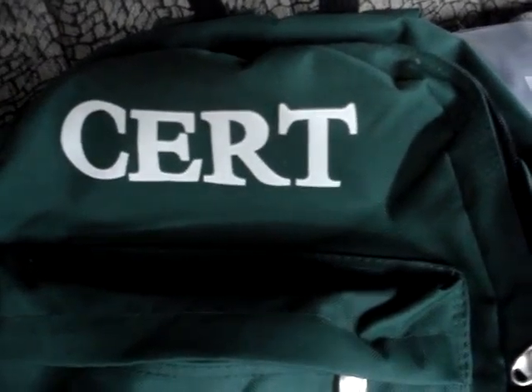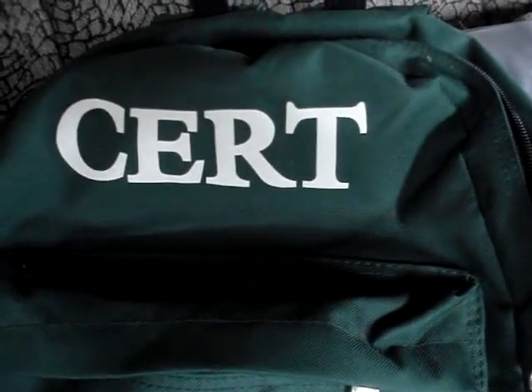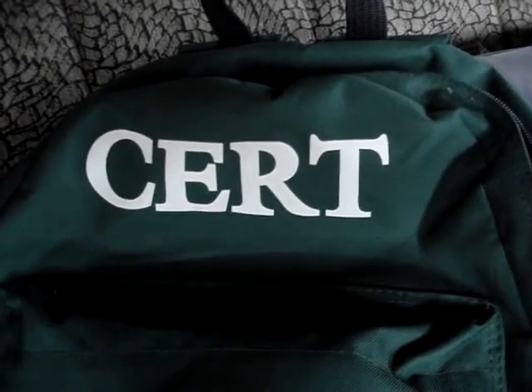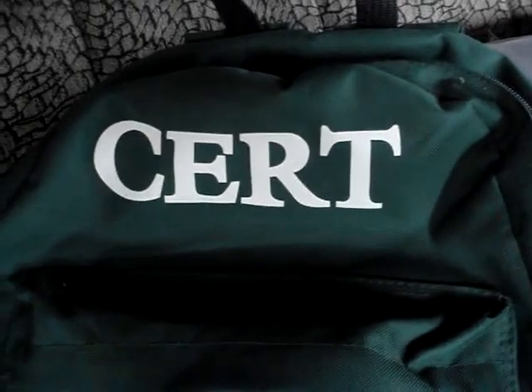This is Aloha to you from Hawaii Preppers Network. I am here today to discuss with you the CERT program. CERT stands for Community Emergency Response Team. It is a program sponsored by FEMA and given through your city and county.